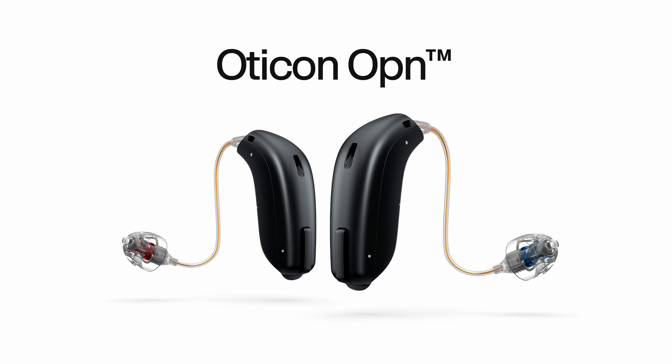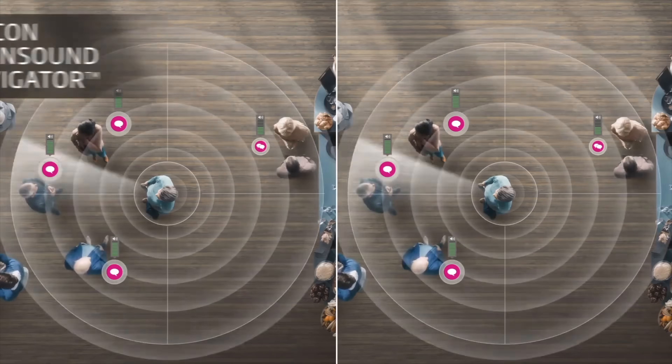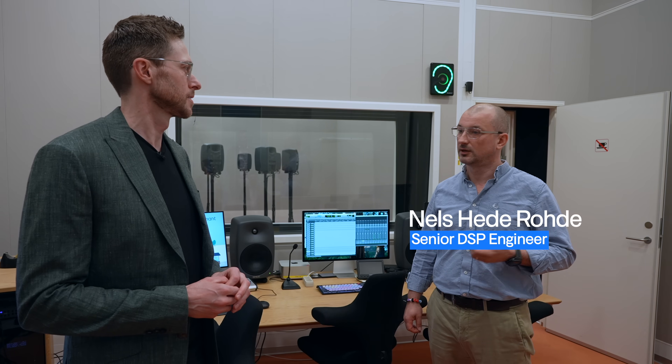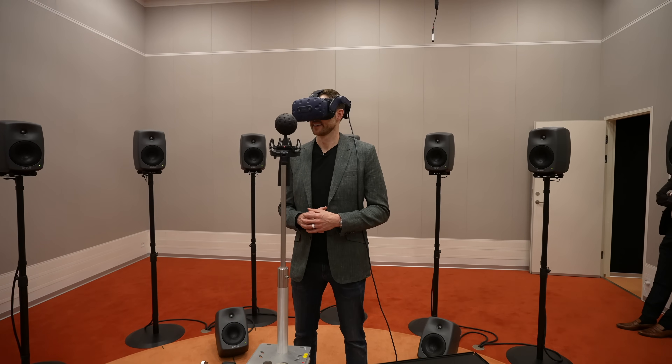You may or may not remember the release of the Oticon Open hearing aid back in 2016, but during that release they used a VR headset to immerse you in the experience of the Open Sound Navigator technology. And in true Oticon form, I got to have another 3D virtual reality experience of the new Zeal technology, and I have to say, five stars — would definitely recommend.